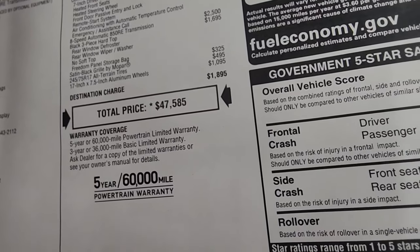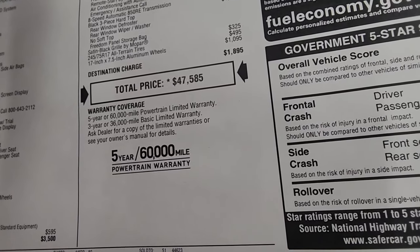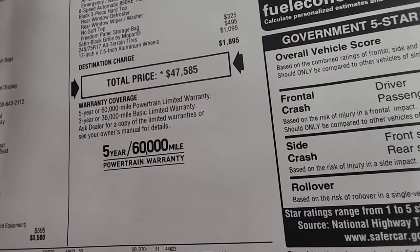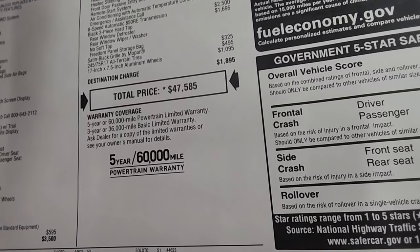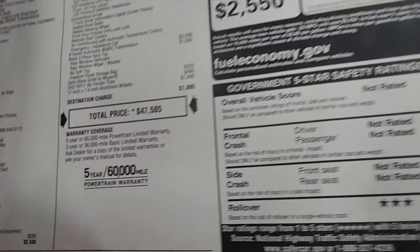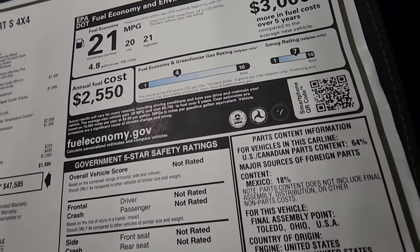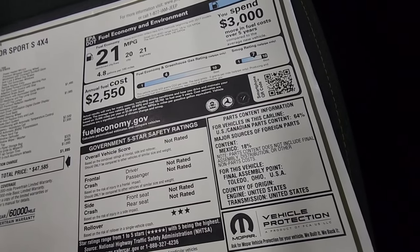Total MSRP is $47,585. For the summit price, check the description below or the upper right of the screen for a link to our website with all rebates, incentives, and pricing. The warranty is three-year/36,000-mile bumper-to-bumper and five-year/60,000-mile powertrain. Fuel economy is listed on the sticker, and it's only rated three stars for rollover on safety ratings.